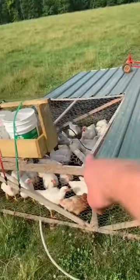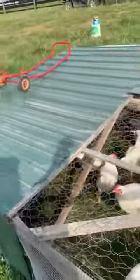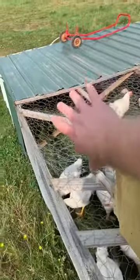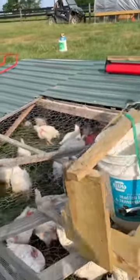It is open on one side so they can get plenty of sunlight whenever they need to. It's completely covered on the other side in case of weather, so they can all push to the back and find plenty of room to get out of the elements.